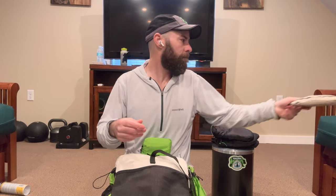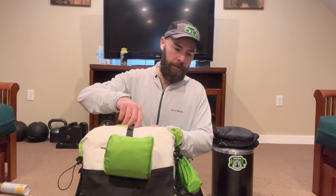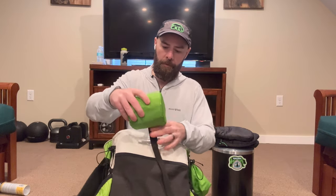In the bottom pocket I've got my first aid kit, my poop kit, and my DCF ground sheet for my tent — which I also use for breaks just to sit down on.